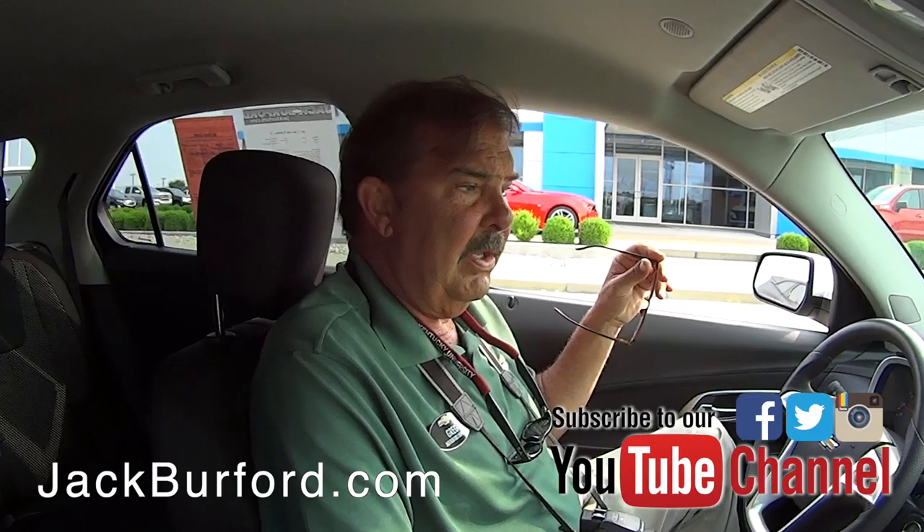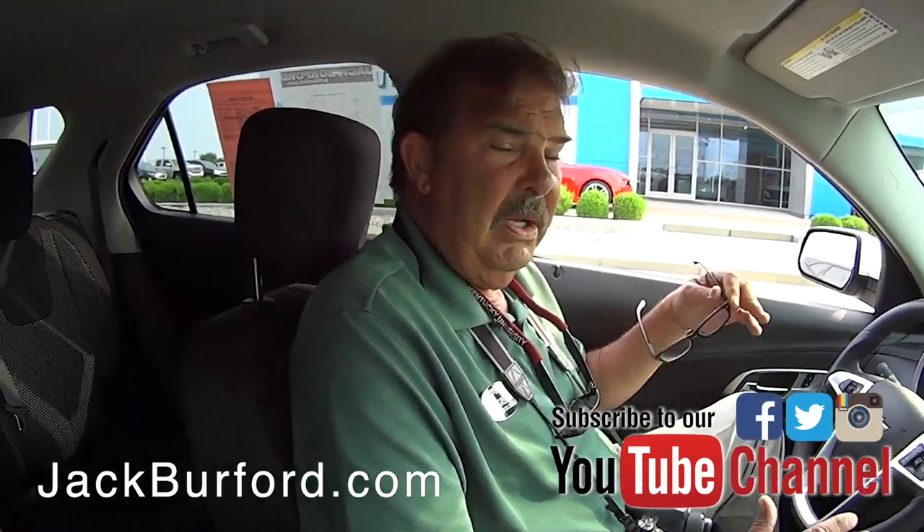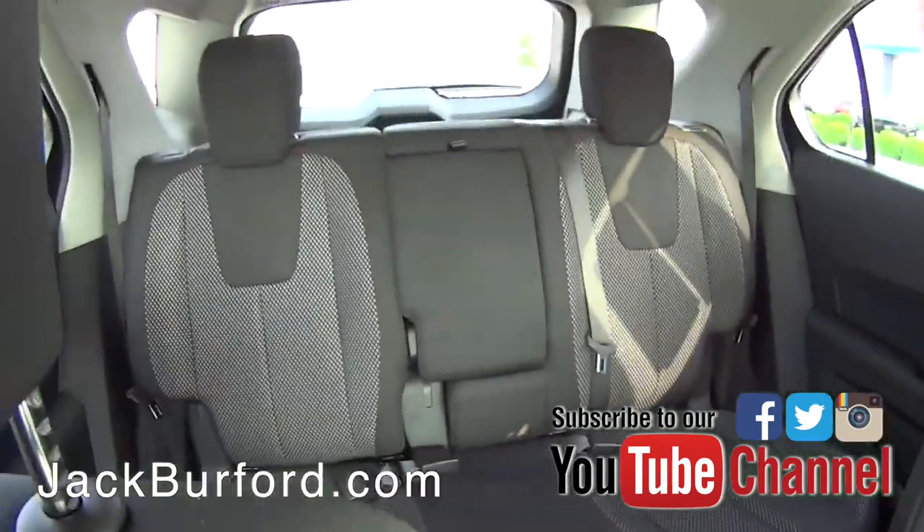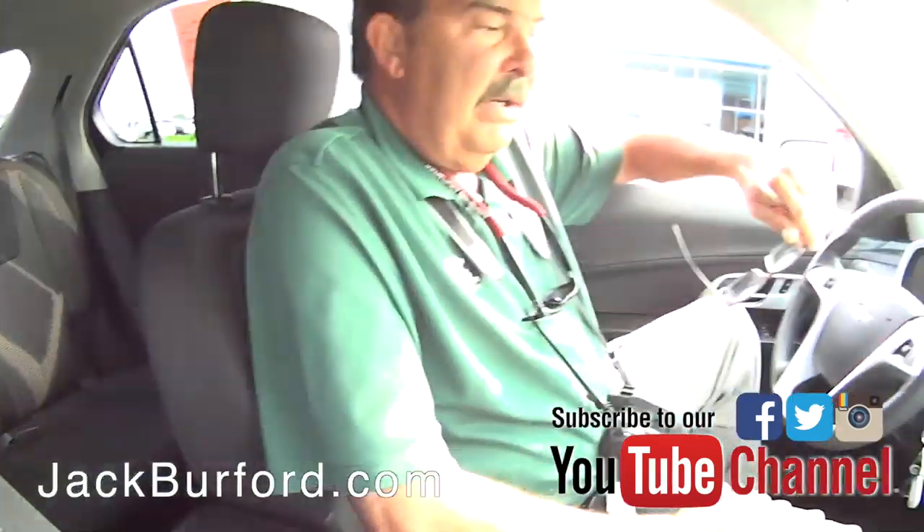We just spent a bunch of money on it with the maintenance. It's got 43,000 miles on it. This is nice — it still has a remainder of the General Motors powertrain warranty. Love the interior. These are just so nice. This is a nice Equinox with lots of interior space.